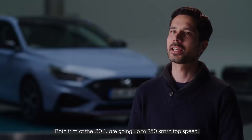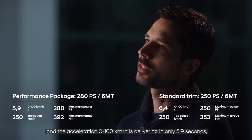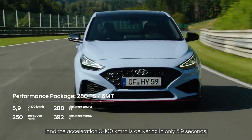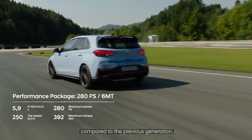Both trims of the i30N reach a top speed of 250 km/h, and the 0 to 100 acceleration is only 5.9 seconds, which is an improvement of 0.2 seconds compared to the previous generation.